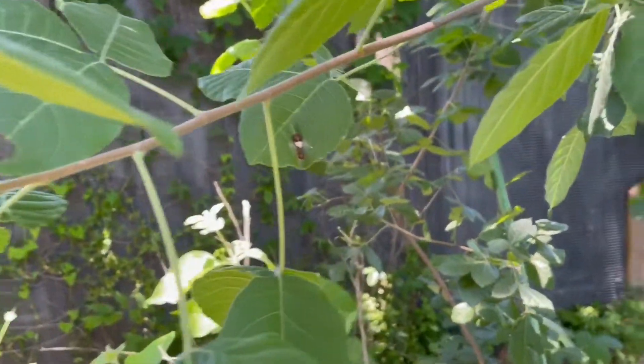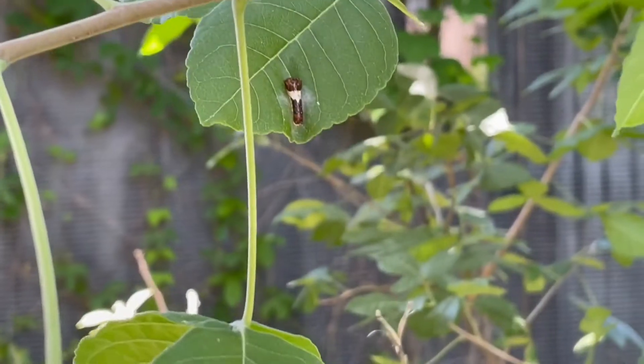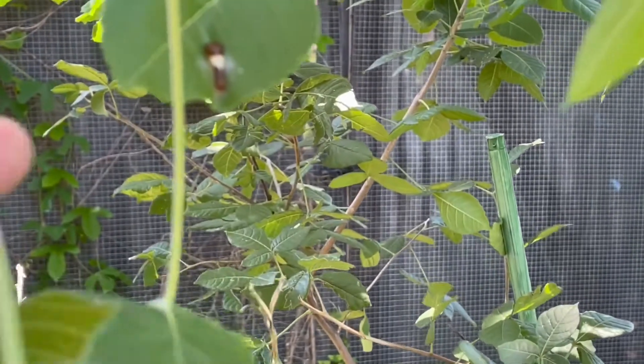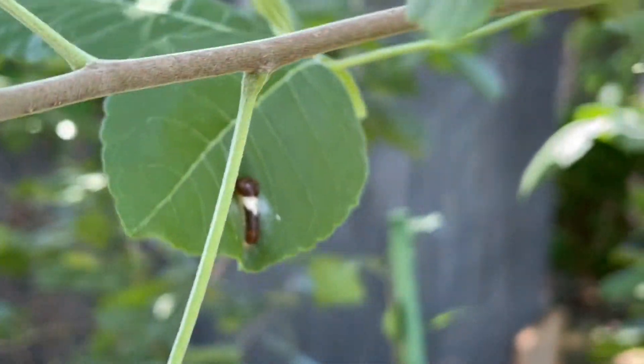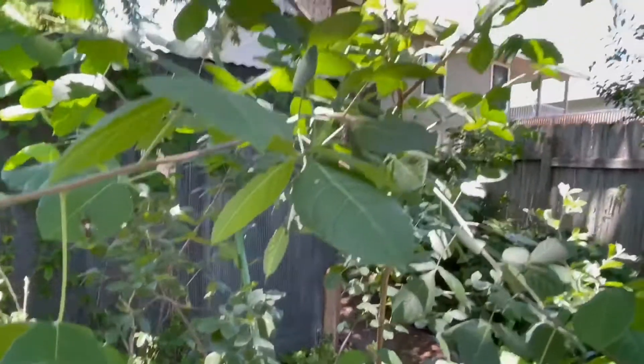As I continued looking, right there — that is a two-tailed swallowtail caterpillar, and it is happily there in the shade. This is a shade-growing understory tree, though it does well in full sun as well.